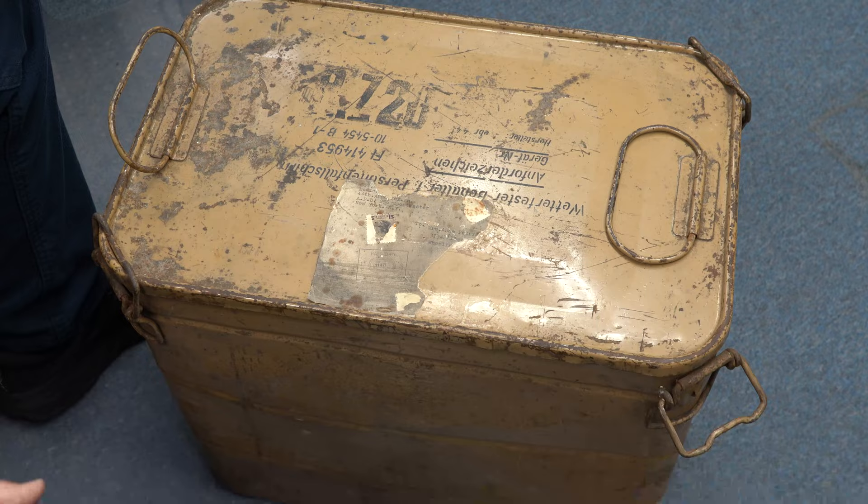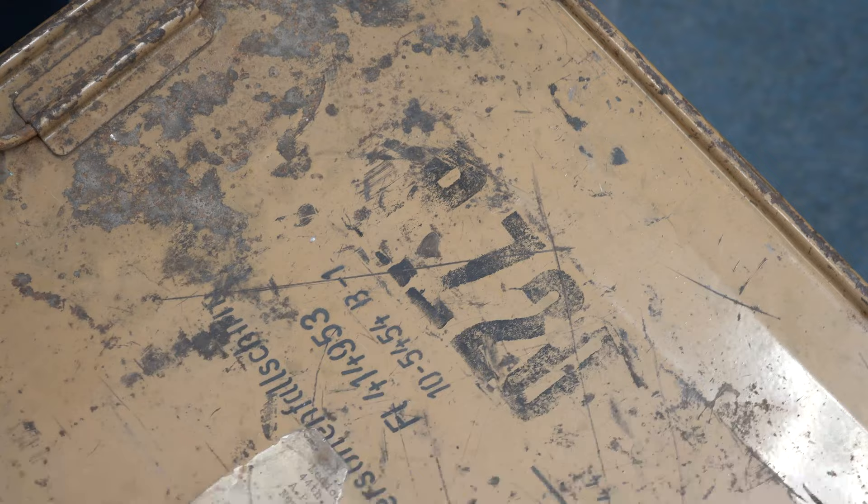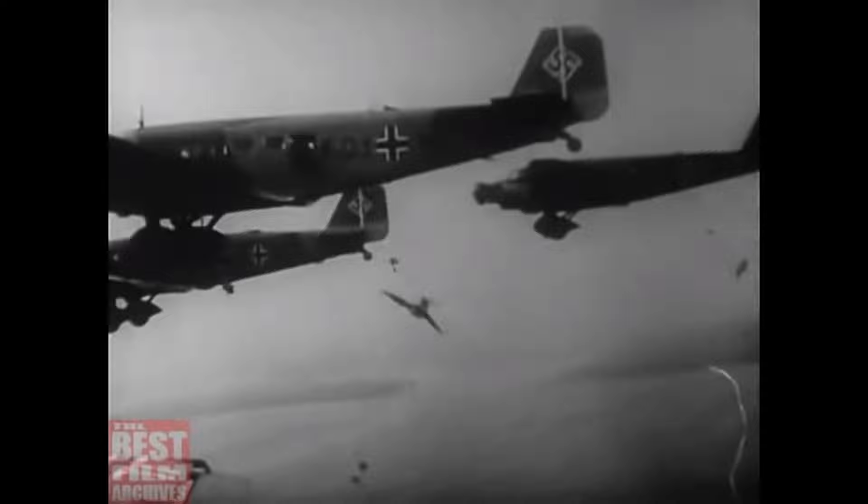The RZ-20 was a parachute that was an improvement after the Crete campaign. Crete was the first time that the German army — and as far as I know, any army — did a full-scale assault using paratroopers. It didn't go as successfully as they wanted, and there were a few things that went wrong. One of the things that went wrong was the design of the parachute. Once they landed on the ground, it was hard to get the parachute off — sometimes they had to cut it off. They struggled to get the parachute off, and so this is an improvement. I will actually show you this because I'm going to put it on.